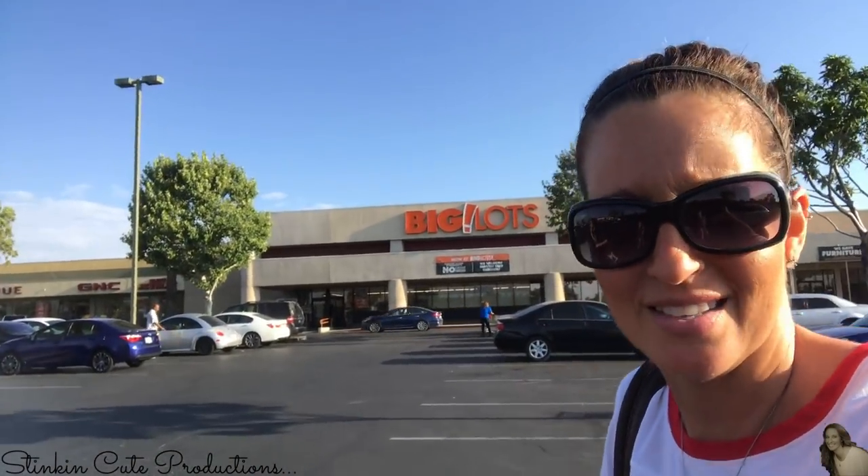Kayla is wondering why the exclamation point is in the middle of Big Lots - it's 'Big! Lots' - but on the sign below it says 'Big Lots' with the exclamation point where it belongs. Ali, what are your thoughts? I don't know, I don't understand. Only my daughter would notice this.